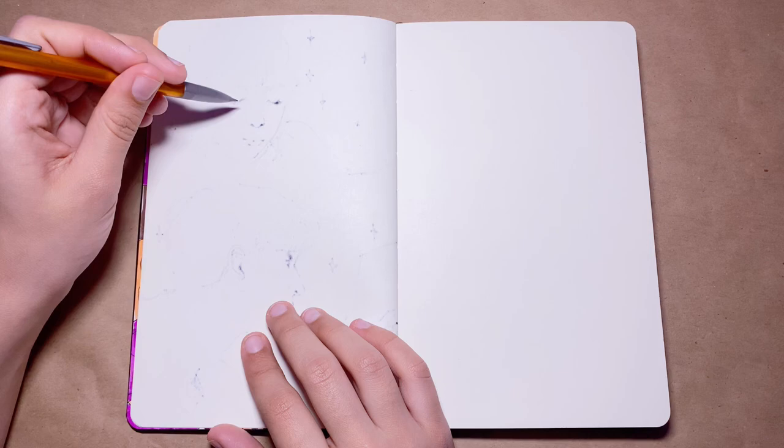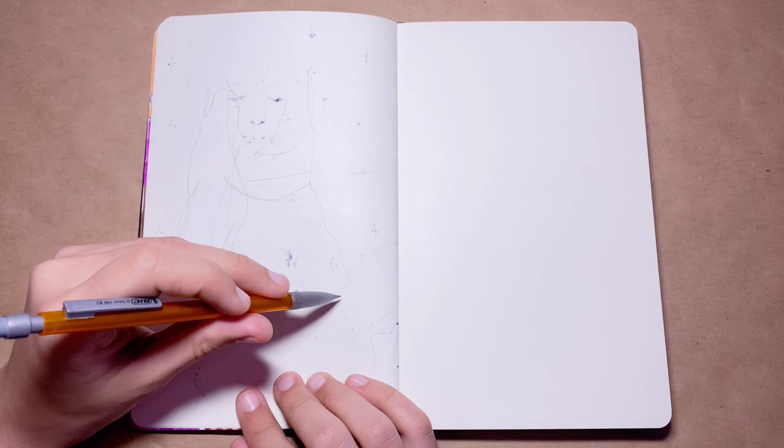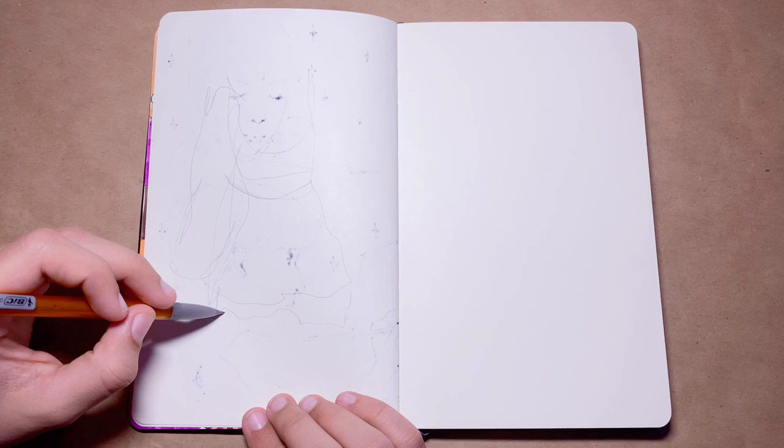Drawing with my non-dominant hand surprisingly made these super interesting marks that are almost reminiscent of childhood, because I have faint memories of learning how to draw and write and not having complete control over the way I actually hold the pencil.